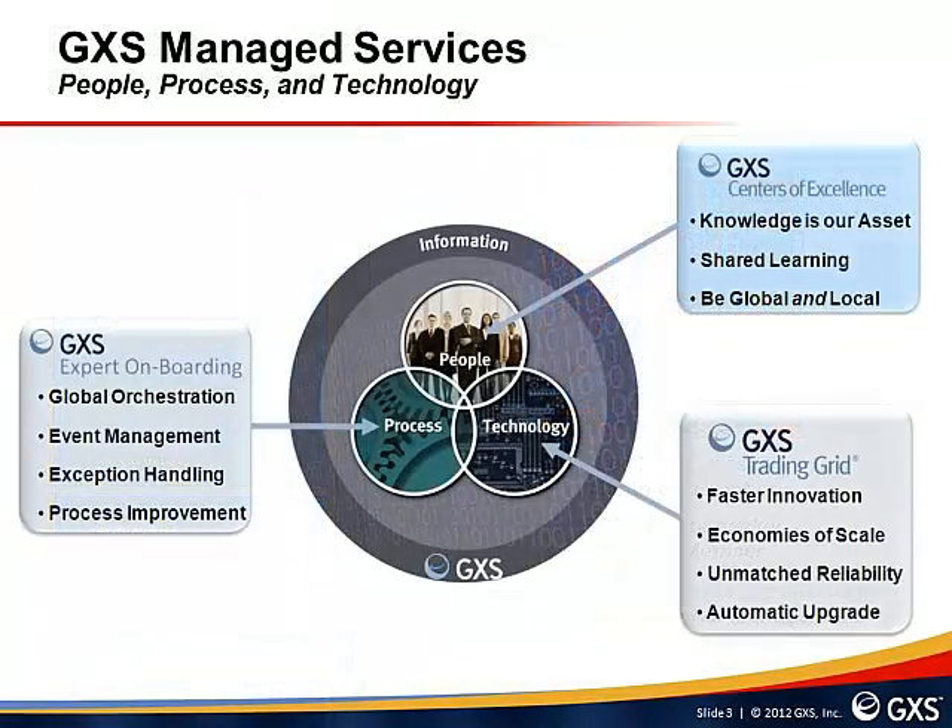GXS Managed Services is made up of three core components and it combines investments in people, process and technology to deliver solutions that improve supply chain efficiencies and simplify integration between businesses. It provides a way to establish new B2B processes that manage trading partner relationships, draws on a pool of experience from B2B implementations around the world, and allows a company to implement the latest B2B technologies without having to worry about resolving day-to-day technical issues relating to the new B2B infrastructure.